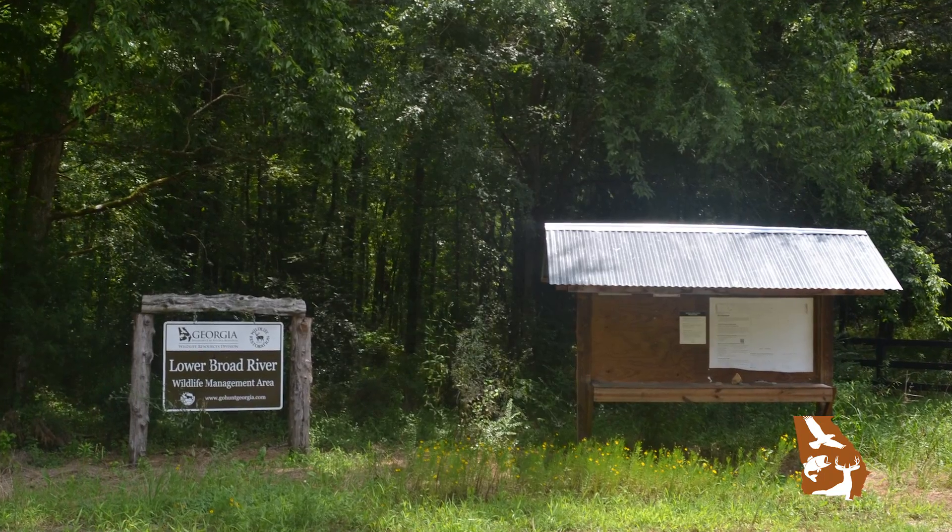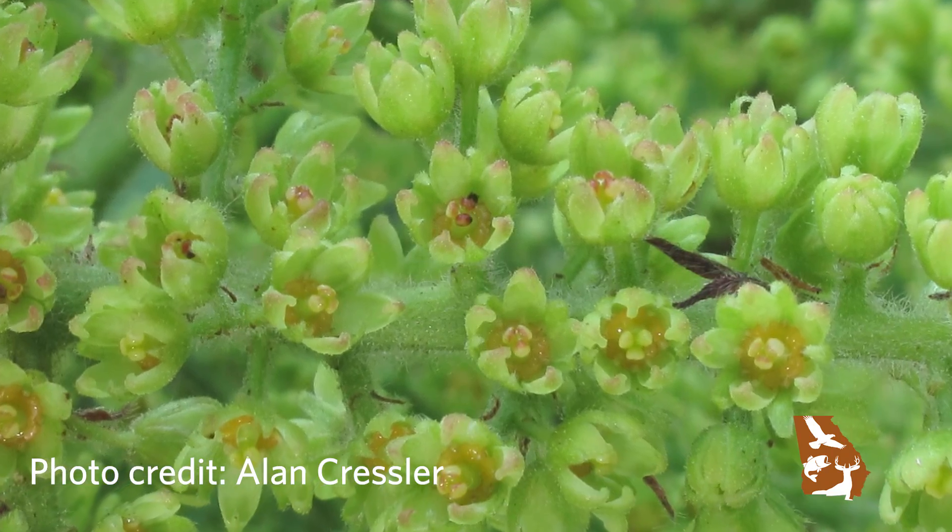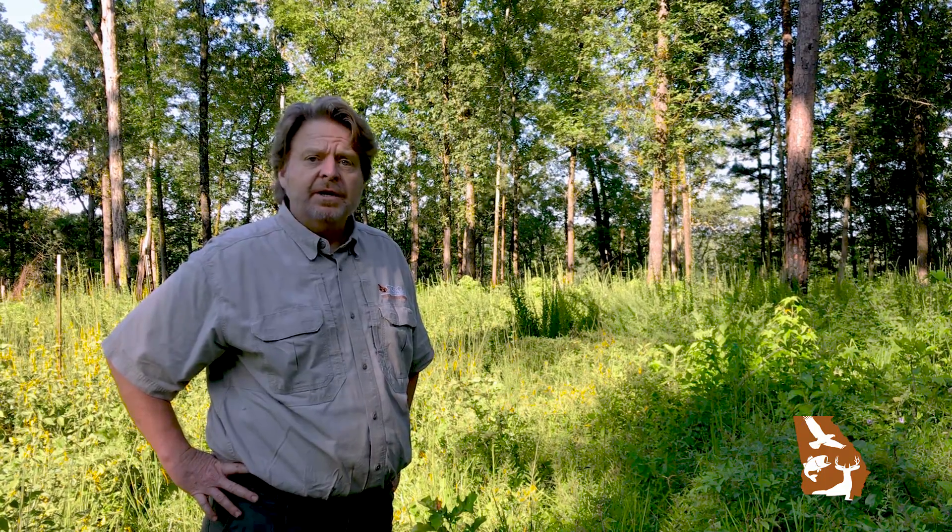Today we're here at the Lower Broad River Wildlife Management Area at a site that supports a very rare plant, the Dwarf Sumac or Michaux Sumac. This plant is federally listed under the Endangered Species Act as endangered. It's protected under Georgia state law, the Wildflower Preservation Act, and it's also protected in several other states in which it occurs.